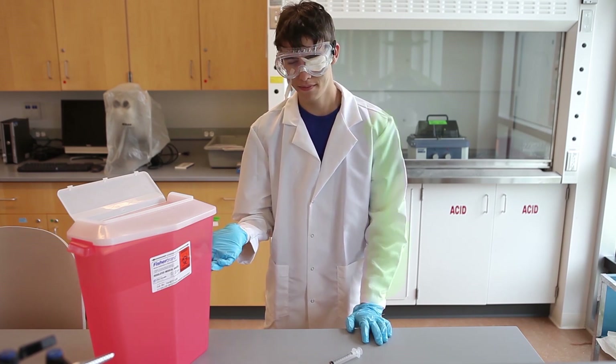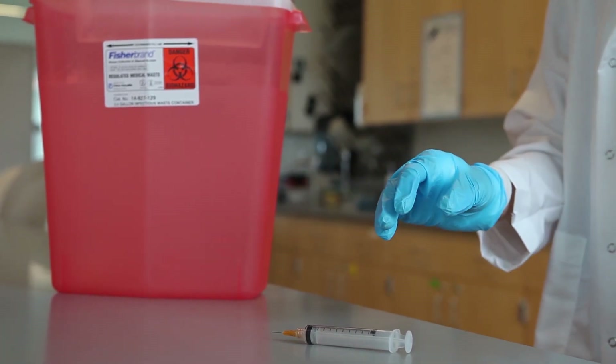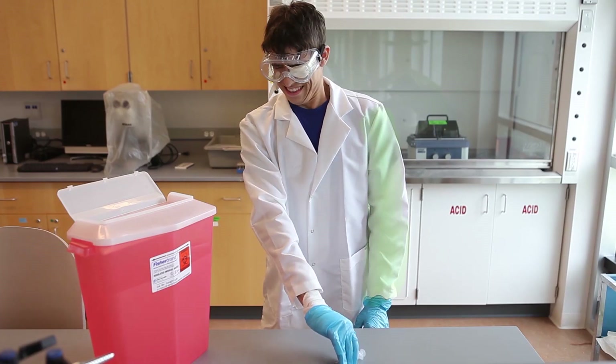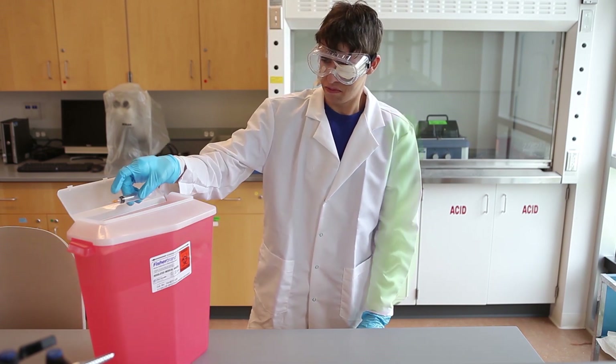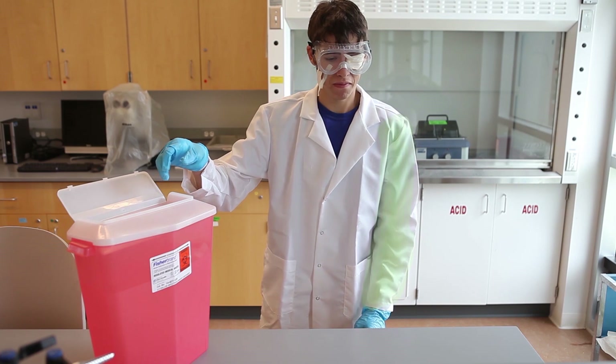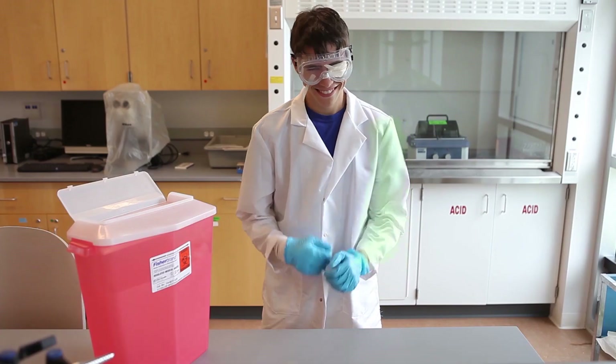This is a biohazard and sharps container. Jimmy, could you place that very sharp object into the container for me? You're learning quickly. Good job, Jimmy!